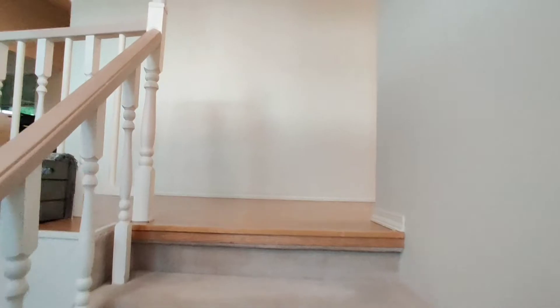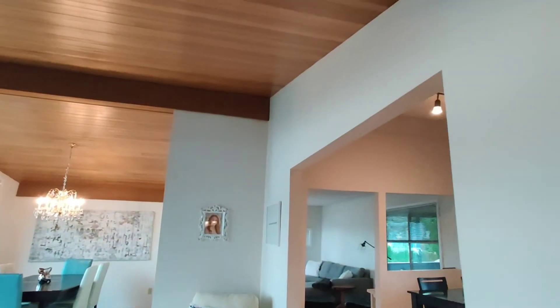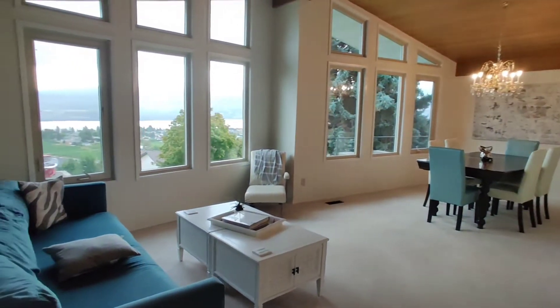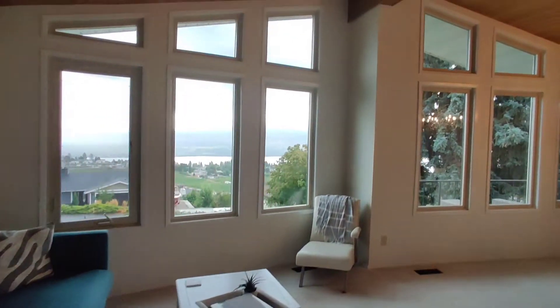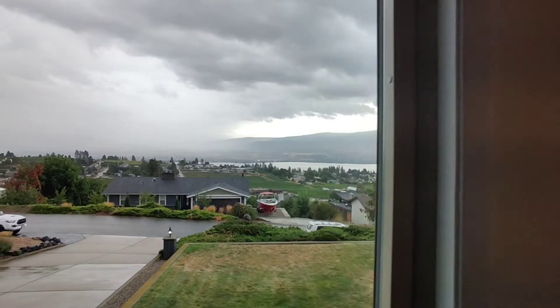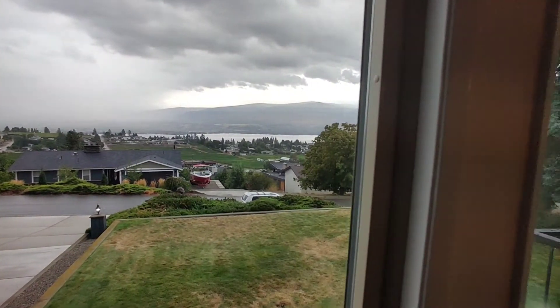Now we're going back upstairs. Here at the main entry, the original doors have been kept for aesthetics — quite nice. Coming up the stairs, which have a little bit of a curve, they've kept the original wood at the top of the ceiling, which is a nice touch. There's a little formal dining area, living room, and bright windows. Here's the view from the second floor — there is a lake view and it's pretty.